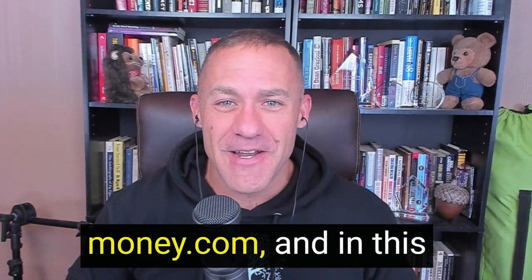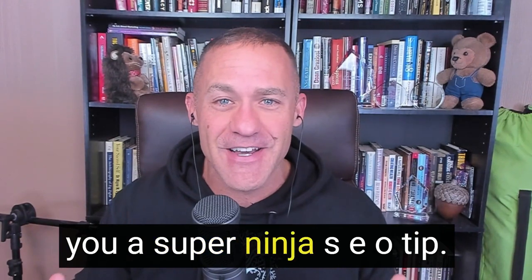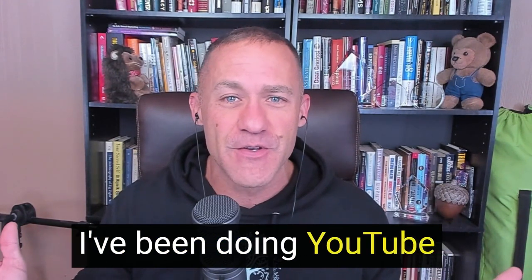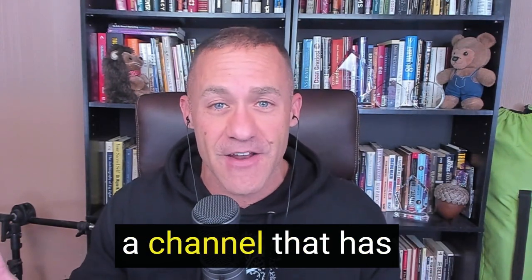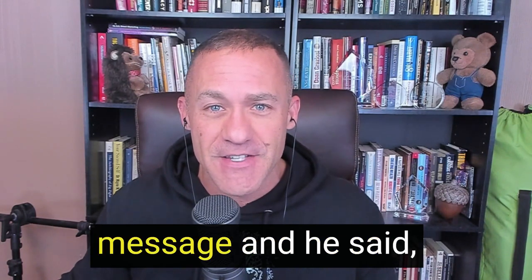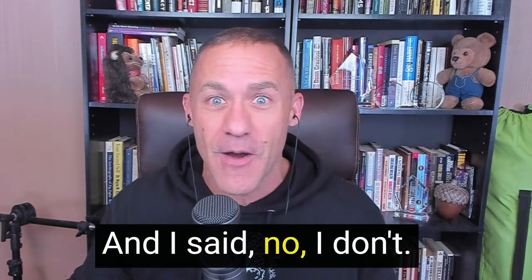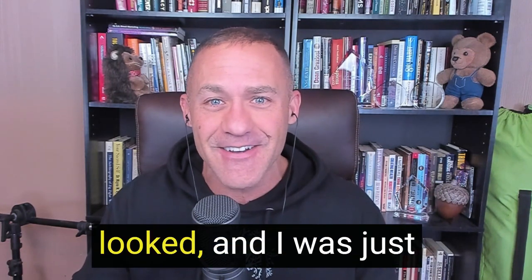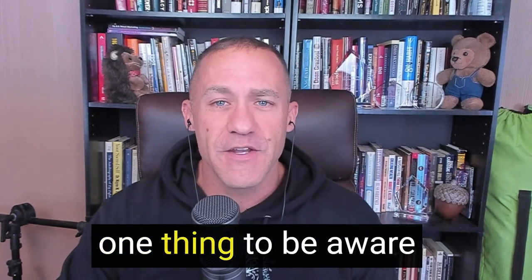Hey there, this is Paul with PipelineMoney.com and in this video I'm going to share with you a super ninja SEO tip. I've been doing YouTube for over a decade now and one of my friends yesterday, who built a channel that has over 4.5 million views, sent me a Facebook message and said 'hey Paul, did you know about this ninja tip?' and I said no I don't. So here we go, I'm just going to get right into it.